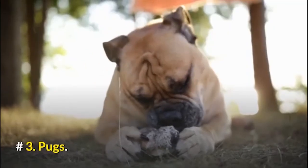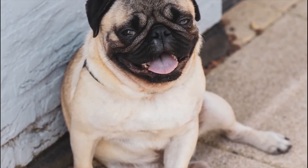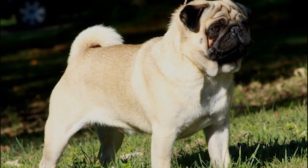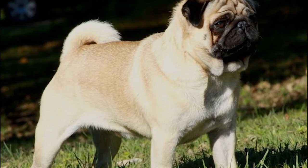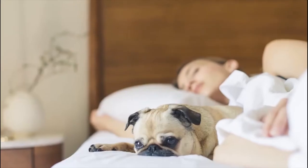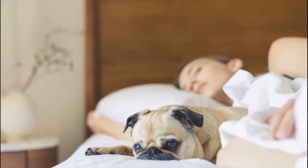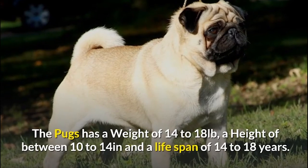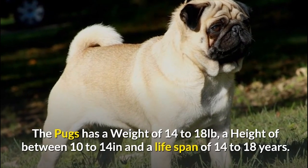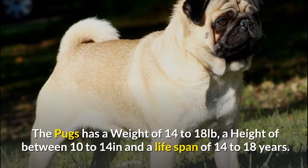Number 3: Pugs. The Pug is a breed of dog with pretty distinctive features such as short legs, muzzled wrinkled faces, and a curled tail. They have a lovable personality and make excellent companions. Mind you, they are prone to wheezing and snoring, so if you are considering bringing them into the bedroom at night, then think again. The Pug has a weight of 14 to 18 pounds, a height of 10 to 14 inches, and a lifespan of 14 to 18 years.